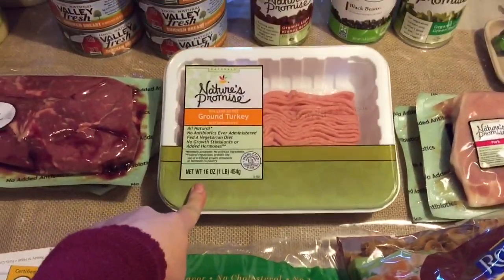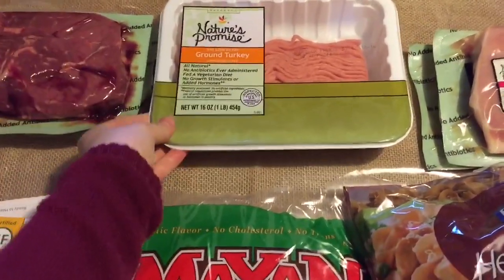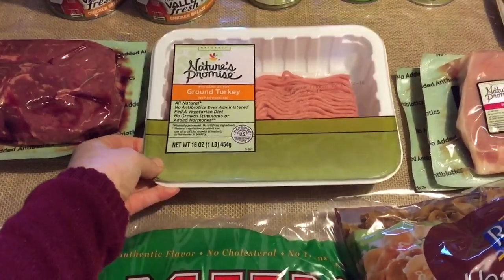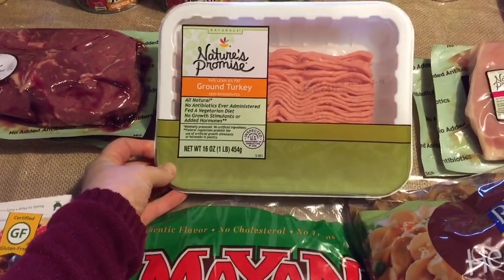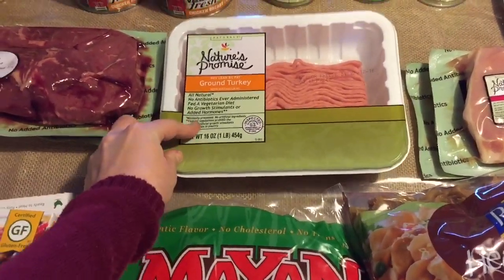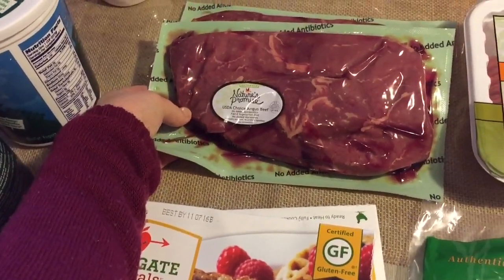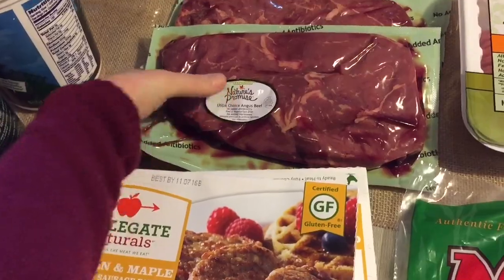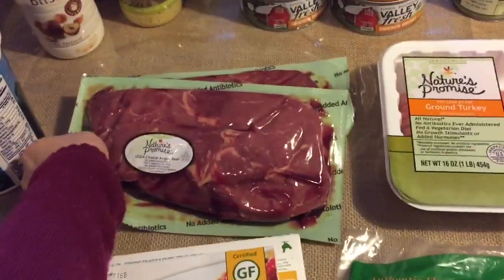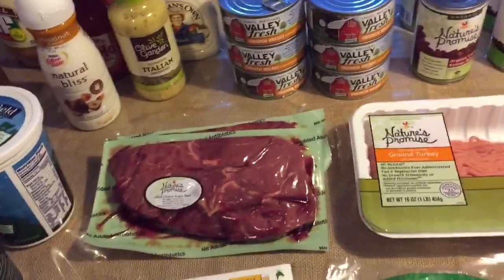I normally get ground turkey at Costco but they didn't have it this time, so I just got one of these Nature's Promise ground turkey — 94% lean and 6% fat, all natural. And then I got beef for beef stew. I needed two pounds so I got two packages of beef — it's like a steak cut. I'm just going to chop it up and put it in a crock pot with some carrots, celery, and all kinds of stuff like that.